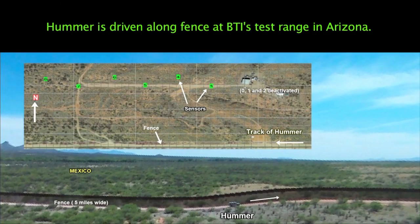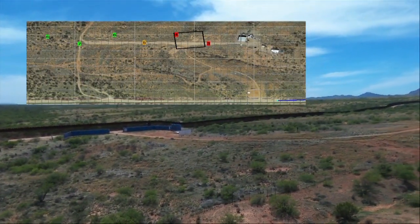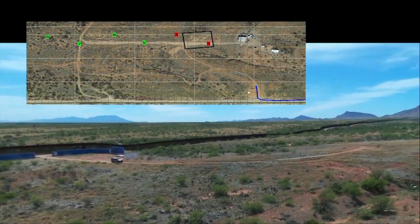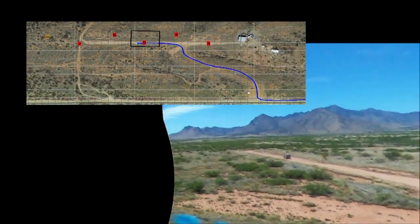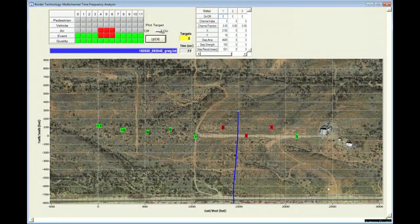In this demonstration, a Hummer H2 is detected by Sidearm. The blue line is from a GPS tracking device on the Hummer. This is also what the Sidearm alarm system looked like when a low-flying aircraft flew over.